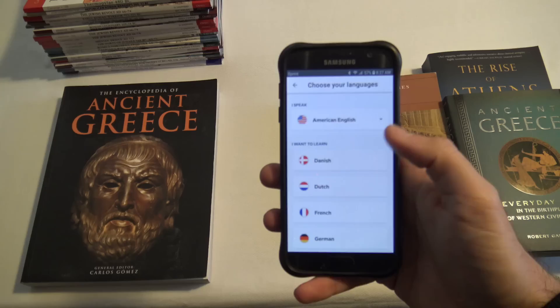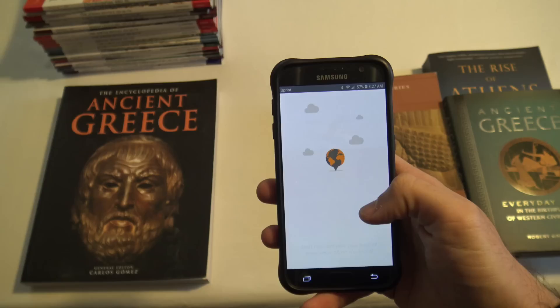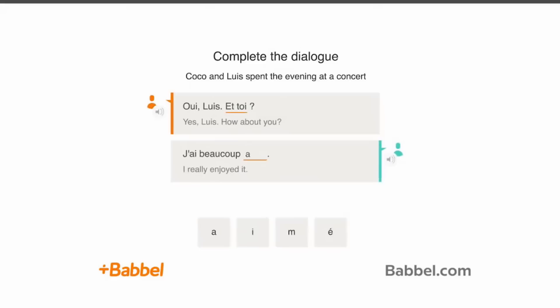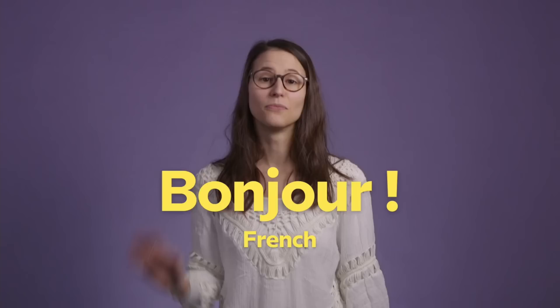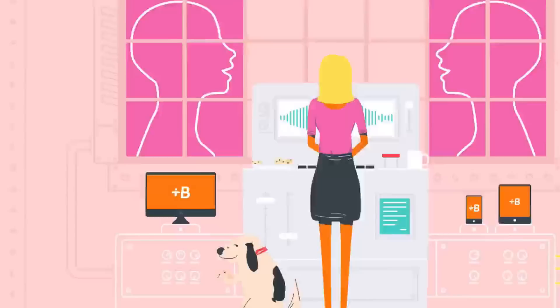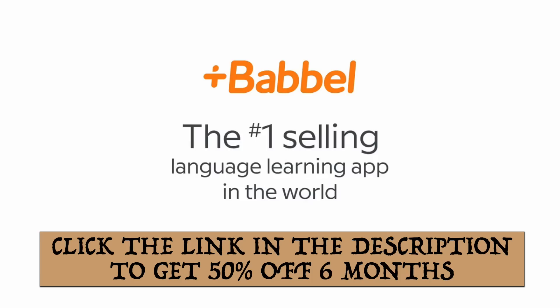Today's video is sponsored by Babbel, the number one language learning app in the world. I love learning about the past and exploring new places to get immersed in their rich history, so it's always helpful to have a resource for learning new languages quickly and reliably. Babbel is a subscription-based learning app offering 14 different languages with professionalized courses that take into account your native tongue. Their bite-sized lessons are tailored to real-life situations and customizable to meet your specific language goals, be it for business, travel, food, or more. The app works across multiple devices. Click the links in the description below to get a limited time deal for 50% off your first 6 months.